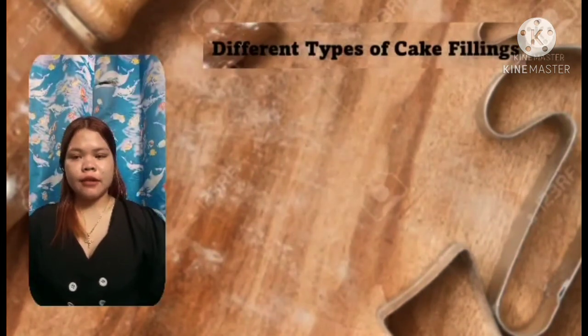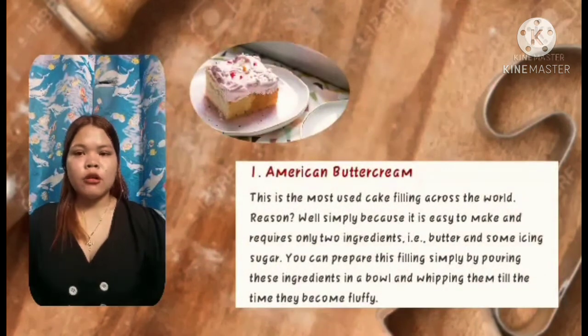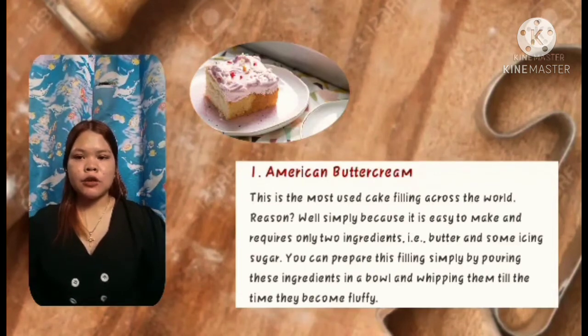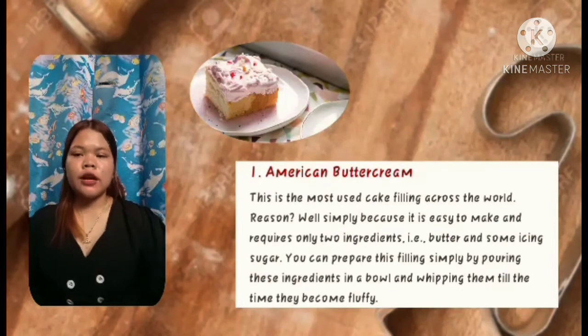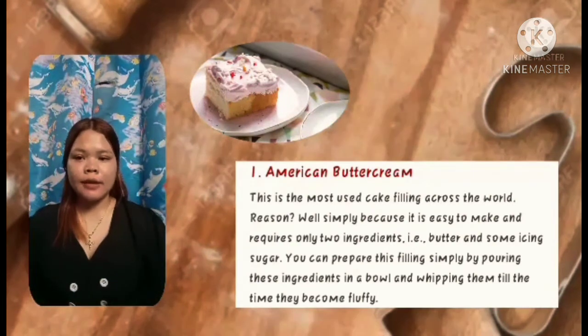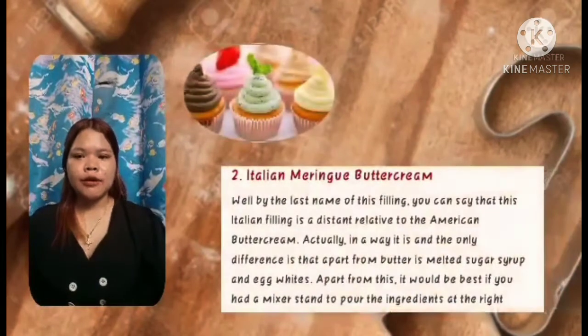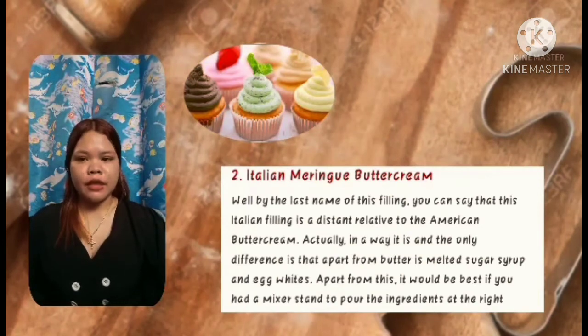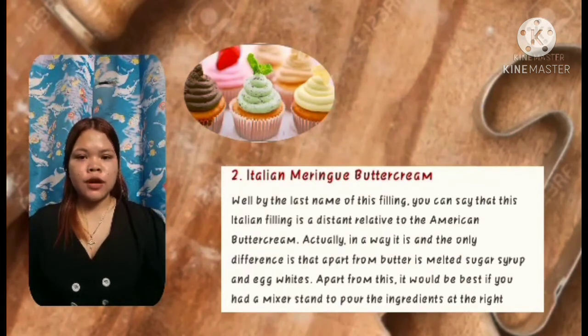The different types of cake filling. First is American buttercream — the most used cake filling across the world, simply because it is easy to make and requires only two ingredients: butter and icing sugar. You can prepare it by placing these ingredients in a bowl and whipping until they become fluffy. Second is Italian meringue buttercream — similar to American buttercream, but the difference is that apart from butter, it uses melted sugar syrup and egg whites. It is best prepared with a stand mixer to pour ingredients at the right time.